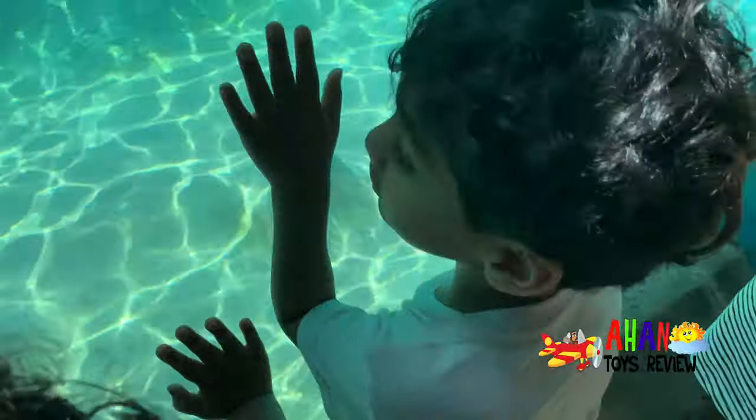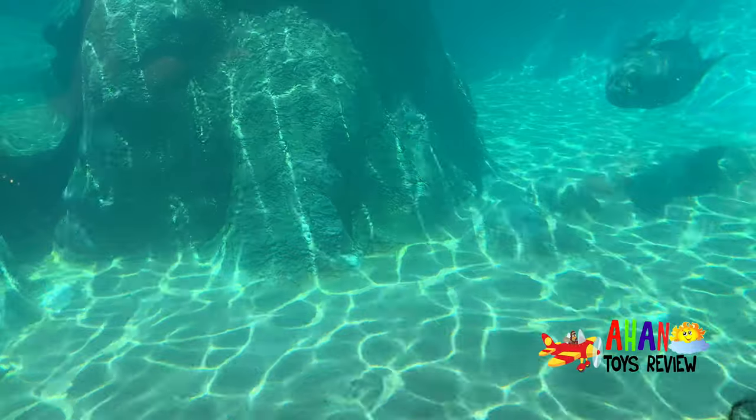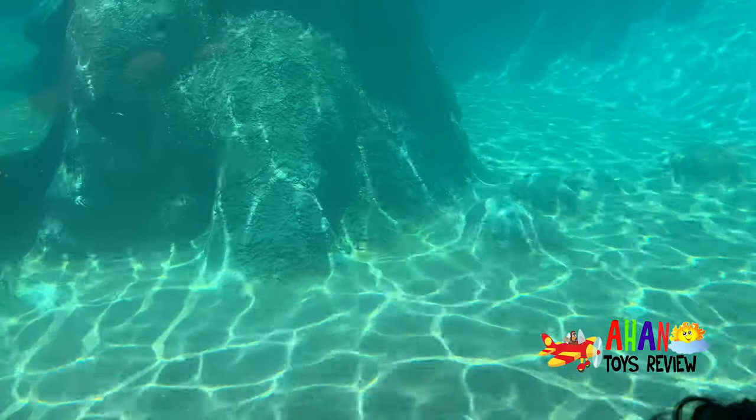That's the sea lion. I like them. And the sea lions look a bit more bigger than the seals. Yeah, they're just spinning in circles every time they come to the glass.